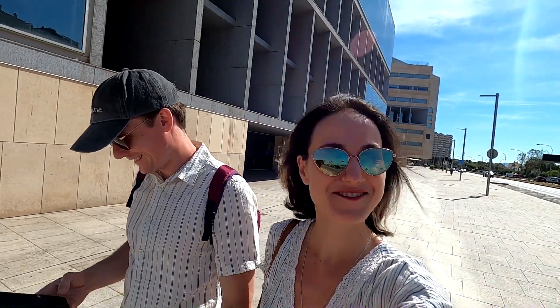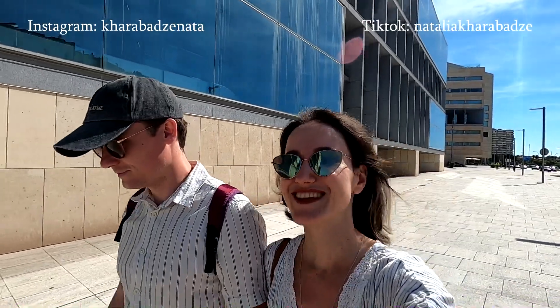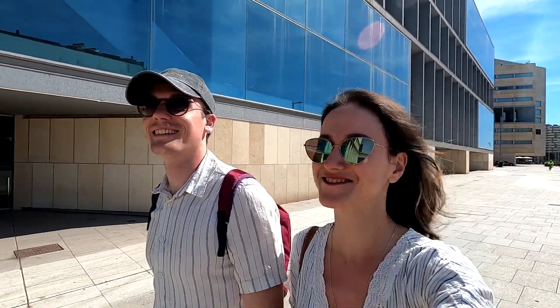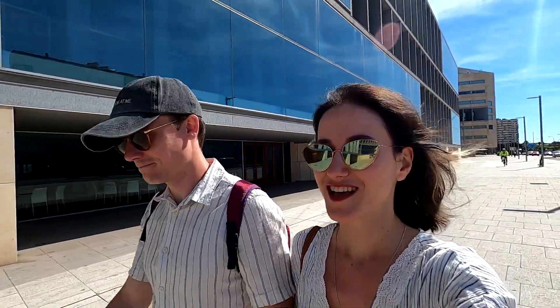So we arrived to Palma de Mallorca, the capital. We have 4 days here, full of interesting adventures and interesting places. We just left our Airbnb apartment in the center of Palma de Mallorca. The host picked us up from the airport — he was a nice Spaniard, so sweet, explaining everything in detail.